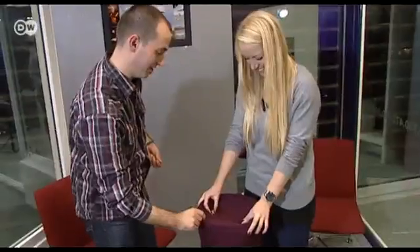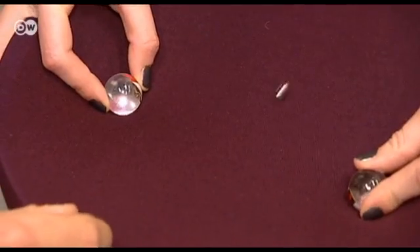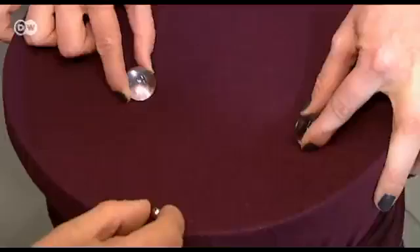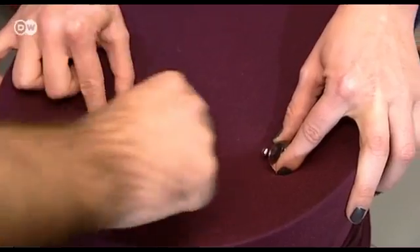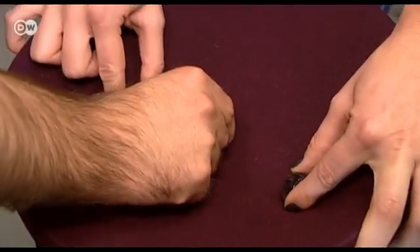With the aid of two glass marbles, Hornig and a fellow student demonstrate how it works. The marbles attract the silver ball in the same way that the moon and the Earth attract a satellite. At certain points, the gravitational pull of the two bodies balance each other out.